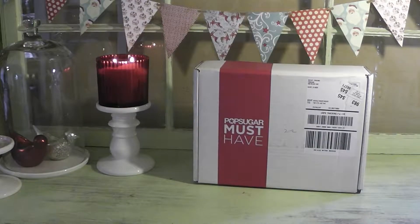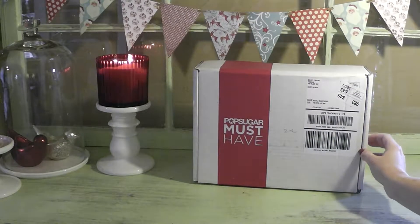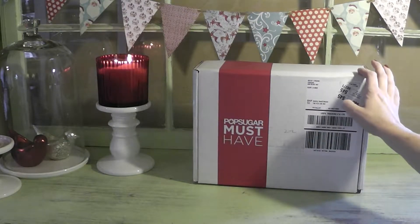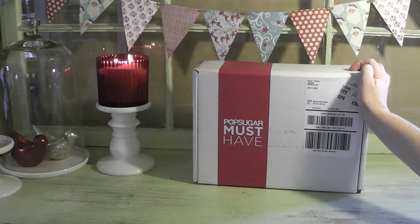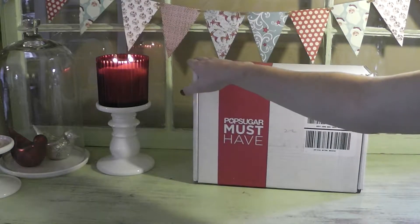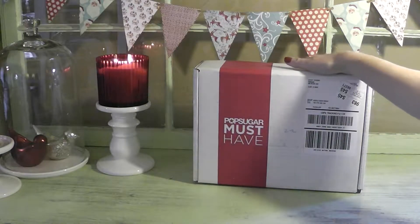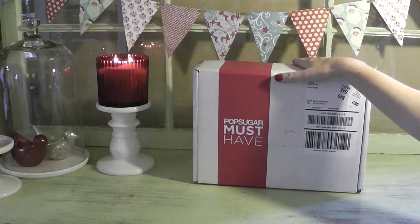Good day everybody. Today I'm going to share my PopSugar must-have subscription box with you for November. I really enjoy this subscription — it's one of the only subscriptions I have besides Glossy Box. I've only done one month of Glossy Box and probably won't continue with it for too long. This is more my style; it's a lifestyle box. I will link something below if you're interested.